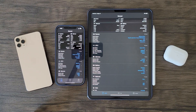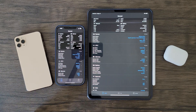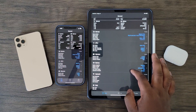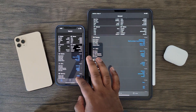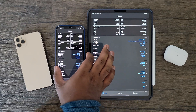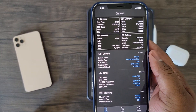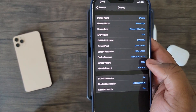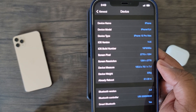Hey guys, this is Damien from Dametech back with another video. In this video, I'll be checking to see if there are any performance increases with the upcoming iOS 14.6 update. As of now, I'm currently testing with iOS 14.6 Beta 3. Also, for those of you who may be confused with all of the tech jargon, I added more detailed explanations in the description below.